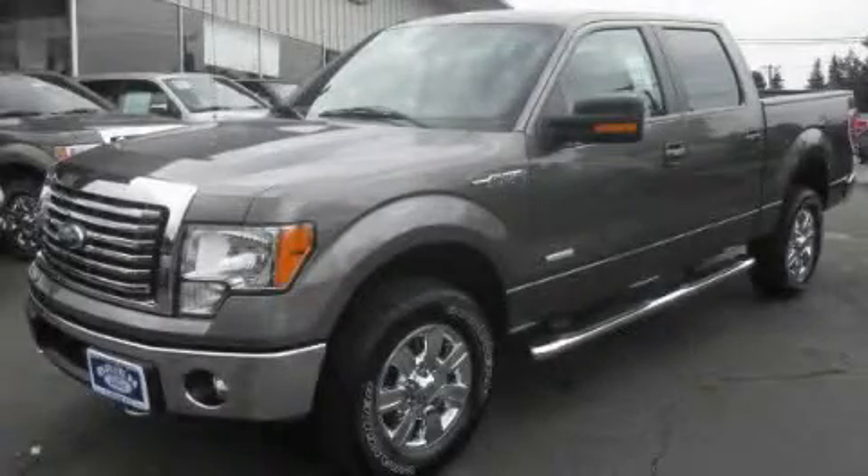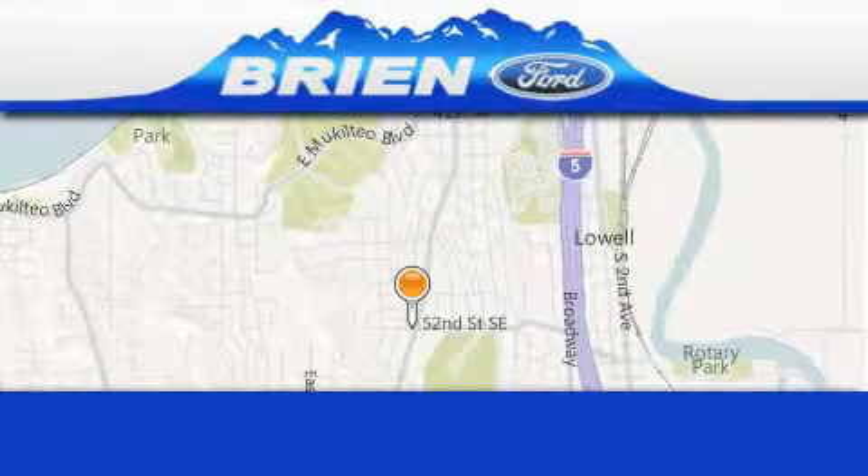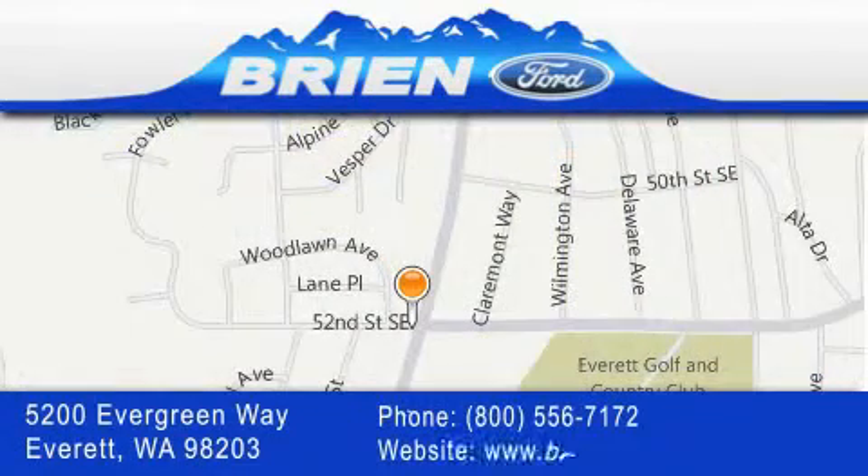This vehicle is sure to sell fast. Call and arrange your test drive today. Brian Ford is located at 5200 Evergreen Way in Everett. Our goal is to exceed all of your expectations to ensure that you'll return for future visits.